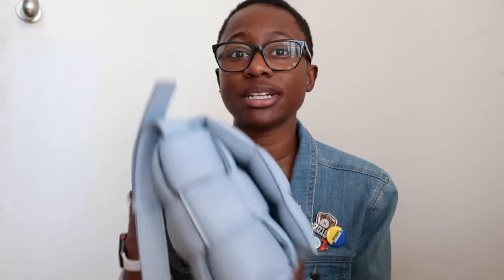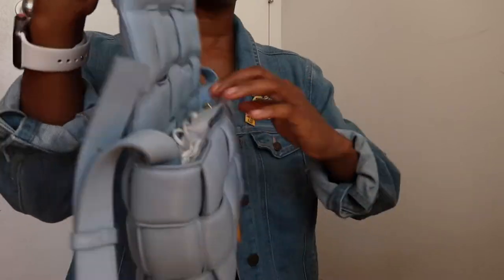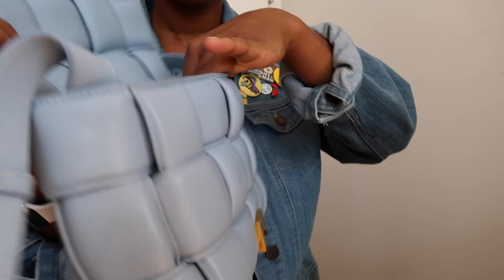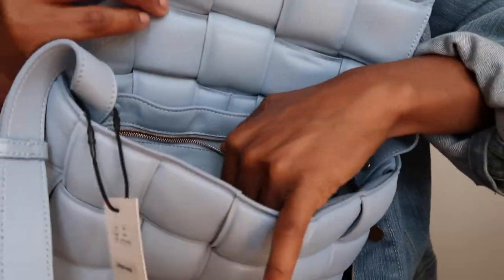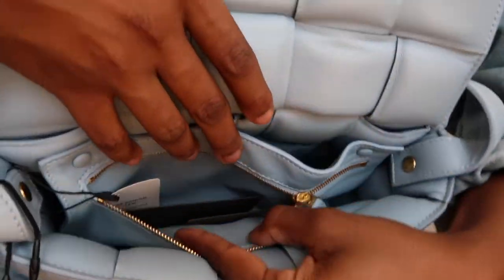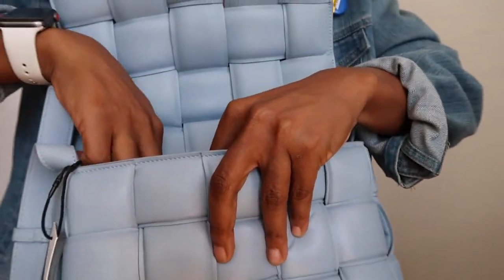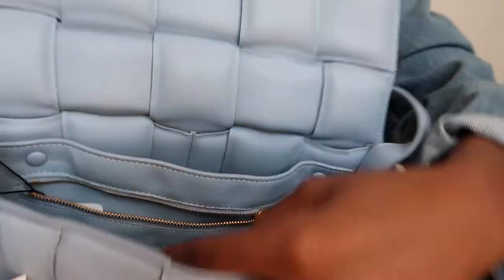There is a padded version and a non-padded version. I preferred the padded version because I saw it in this color, but I would consider getting a non-padded one because this is a little thick. The unpadded version came out in autumn 2019 and the padded version came out in autumn/winter 2019. I personally prefer the padded version — it's definitely a little bulkier but the look comes through so much better, and the intrecciato weave looks so good especially in this color.